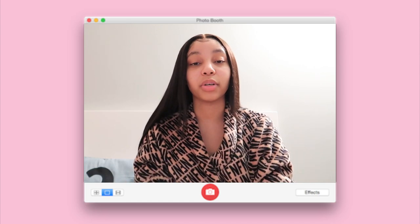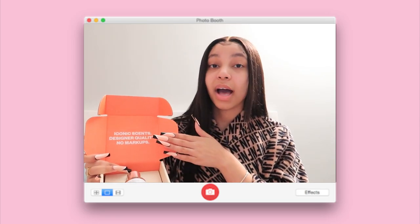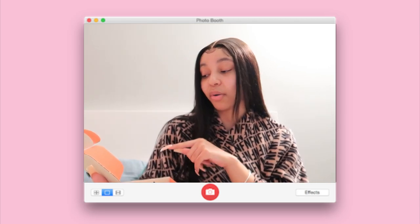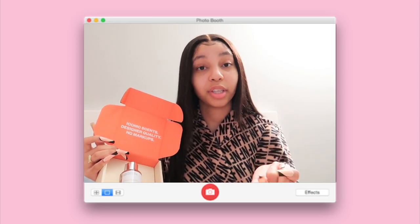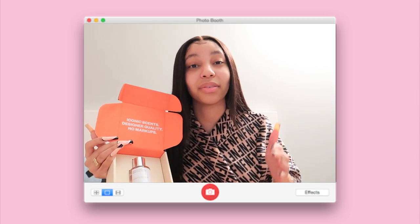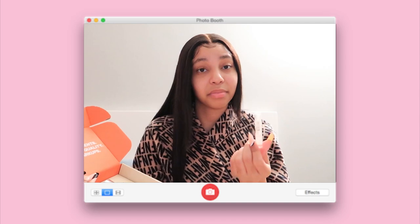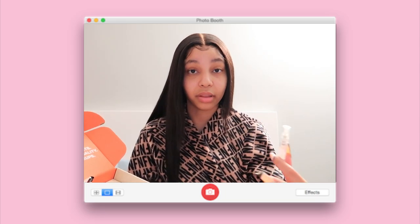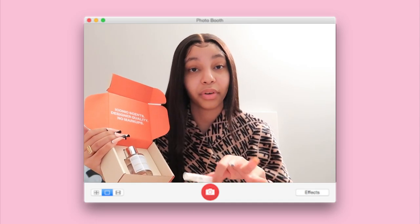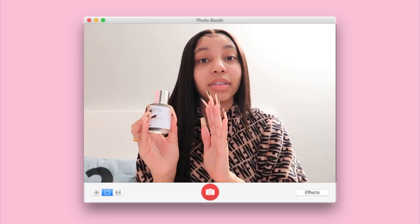Future Jada checking in to give you guys a little more details about this brand — Dossier. They describe their company with three phrases: iconic scents, designer quality, and no markups. Basically, these are inspired versions of your favorite iconic scents that you already know — like Gucci Bloom, Chanel Chance, and Versace Bright Crystal, just to name a few. You can smell expensive without breaking the bank. This is the sample size — it's a pretty decent size and I actually slip it in my bag. What's great is you can try the sample, and if you don't like the scent, send it back for a full refund. It's risk-free — you don't have to worry about wasting money on a fragrance you don't like.